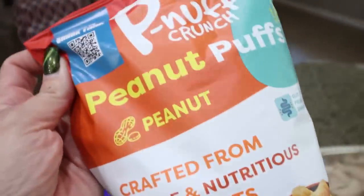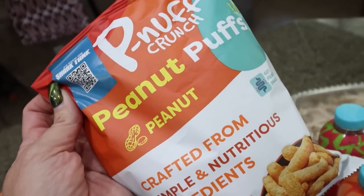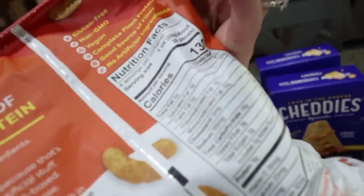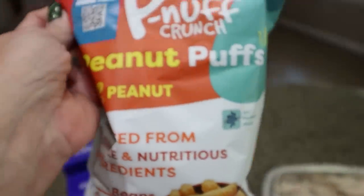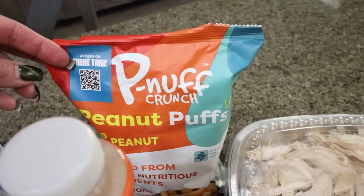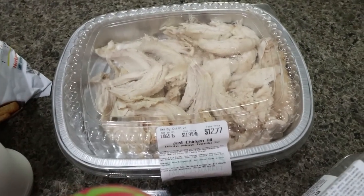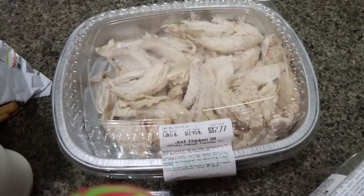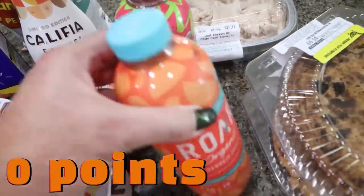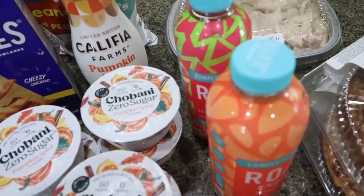These I tried at a nutrition conference in California — they're incredible. If you like the Trader Joe's Bombas, that's kind of what these are like but I think they're better. Crafted from simple and nutritious ingredients: navy beans, rice, and peanuts. They have 130 calories and five grams of protein per serving. I was going to order them online after the conference but they were really expensive; Sprouts had them for $2.99 a bag. I just grabbed the peanut butter flavor. I also picked up the Sprouts white meat shredded chicken — I need it for a recipe and it's super convenient. My Roar waters were on sale two for four, so I grabbed cucumber watermelon and Georgia peach — great post-workout drink with electrolytes and vitamins.